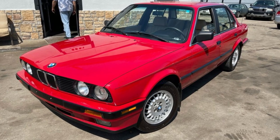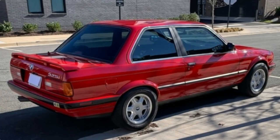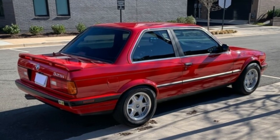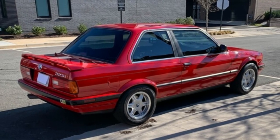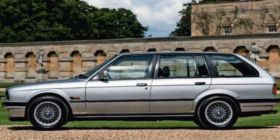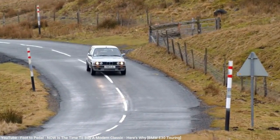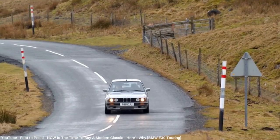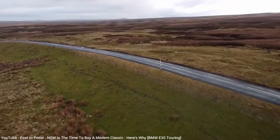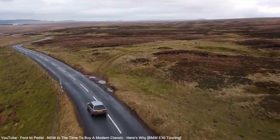In 1988, the E30 had a refresh that finally shrunk the huge diving board bumpers and offered them in body color. This, along with less chrome trim and redesigned tail lamps, made the newer models — dubbed the E30 Series 2 — much more attractive to US buyers. The Series 2 models also offered the first wagon models, known in BMW speak as the touring model, though it was never sold new in the US — surprising, given that wagons were still relatively popular in the US in the late 80s.